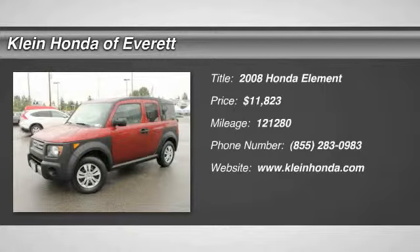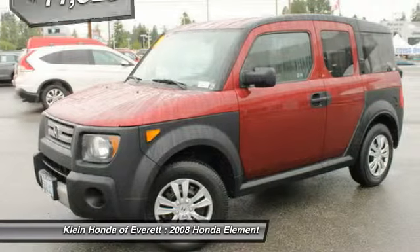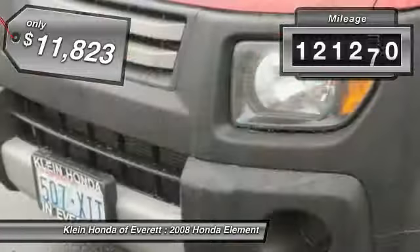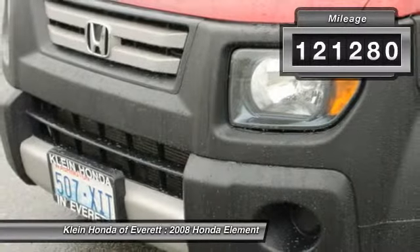The 2008 Honda Element. Fun, freedom, and flexibility from the inside out, priced below $15,000. This vehicle has less than 125,000 miles.